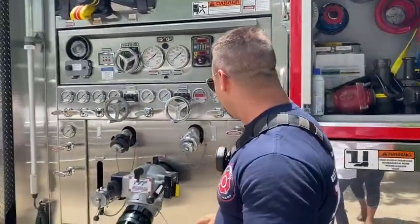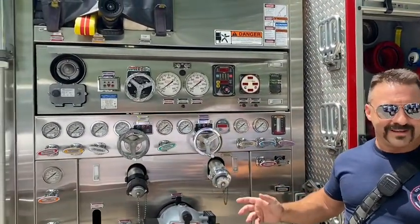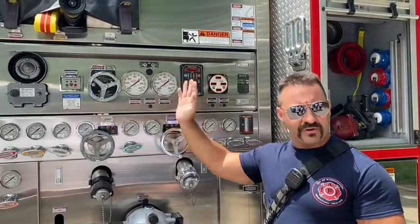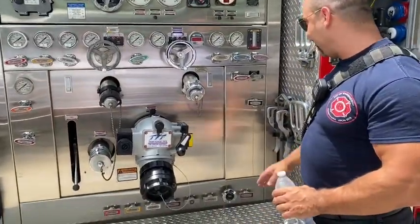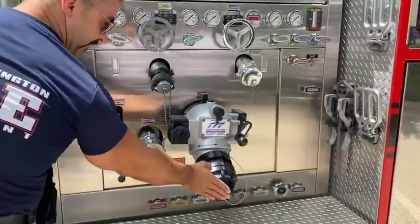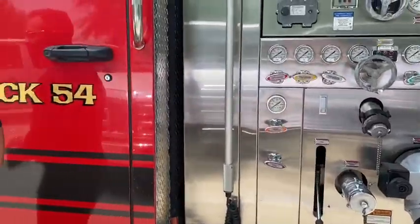Over here these are the controls for how we pump water to our fire hoses. It looks really technical but once you learn how to do it it's actually not that bad. All these gauges tell you at what pressure you're feeding water. We have gauges that tell us how much water we have, and this big barrel here is another way we take water into our fire truck.